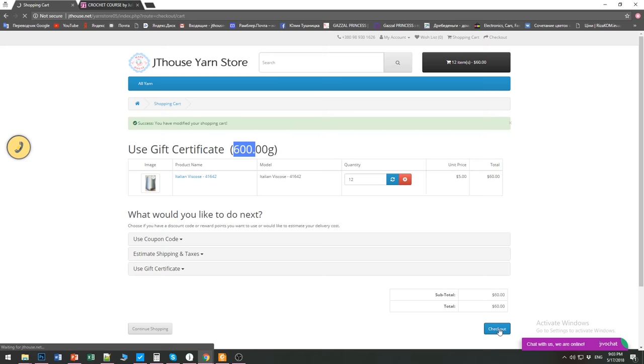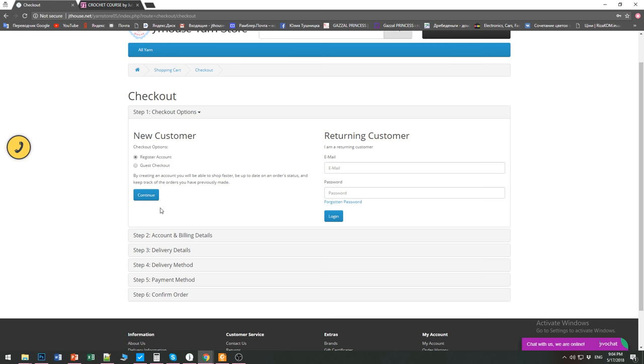Press checkout and you will see all the necessary information — six steps to complete your order. You will finish making your order and I will receive it. Then you will get a letter from me with all the information about your discount, shipping, and payment. Everything is very easy. So use the special offers — visit our store and order some really beautiful, high quality threads for your crochet projects this summer. You will get really big discounts during this month.